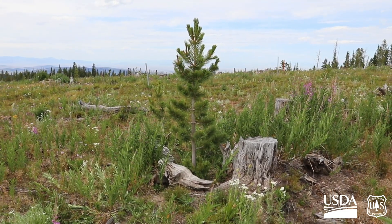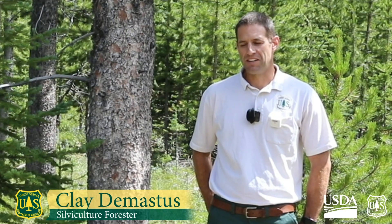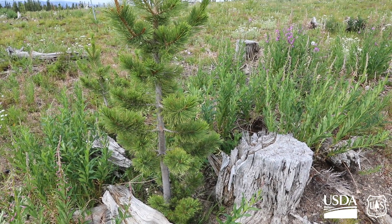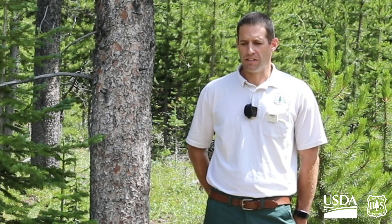A whitebark pine can occupy habitats that other tree species cannot, and that's one reason why they're unique. Not only high elevation sites, but they can move into lower elevation sites if there's not competition present. We're not making the seeds rust resistant at all — resistance is found naturally within the populations. So we're basically harnessing that and using it to our advantage, collecting from trees that have that natural resistance within their population and bringing it into the seed orchard.